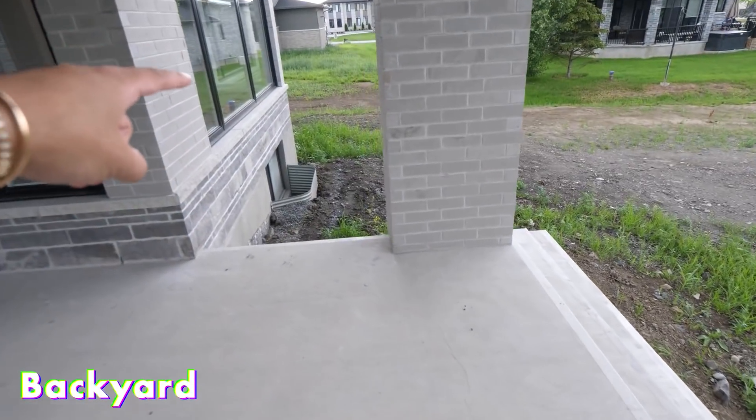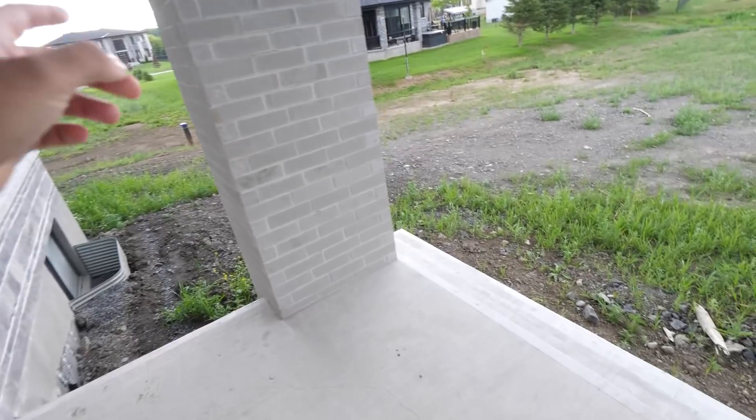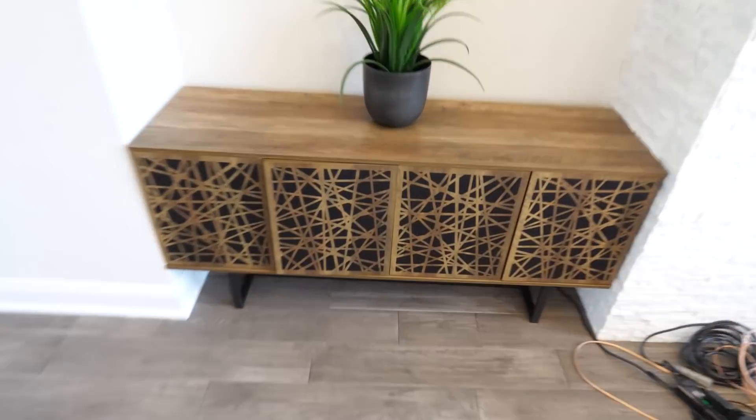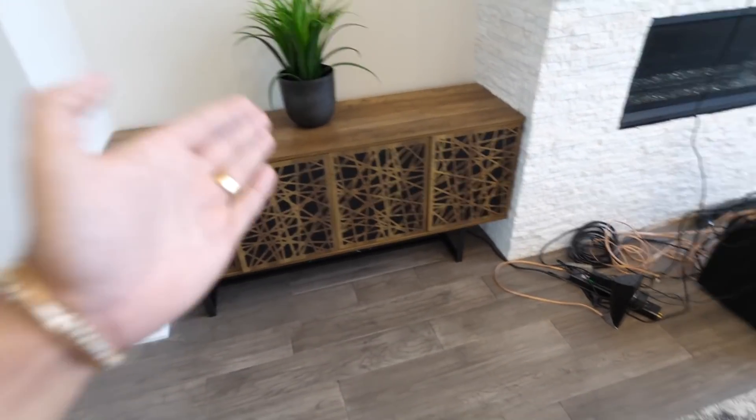Coming out from this area you see the backyard — another big reason we got this house. It's a massive backyard; our property goes until that little blue thing over there and all the way down to that ditch, which is stupid big. A pool is coming soon, patio and all that. When we bought this place we knew it needed some work, and I actually wanted to try getting something not completely done — I wanted to learn. We measured everything in this house to make sure furniture fits perfectly, literally no space between pieces.